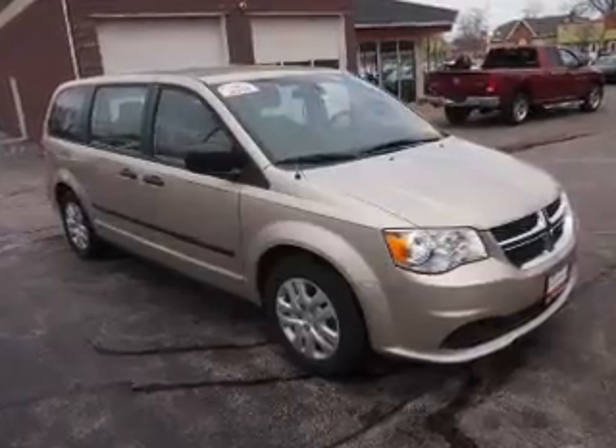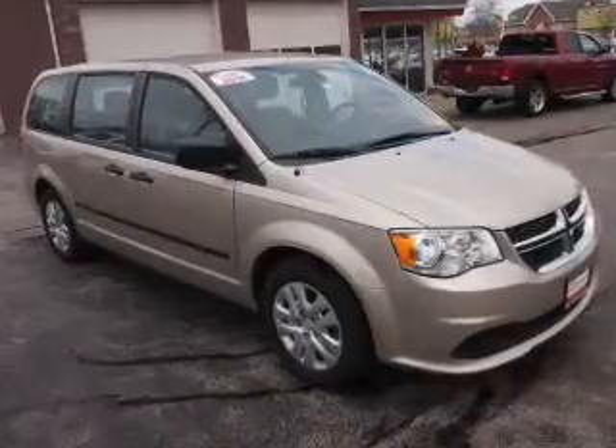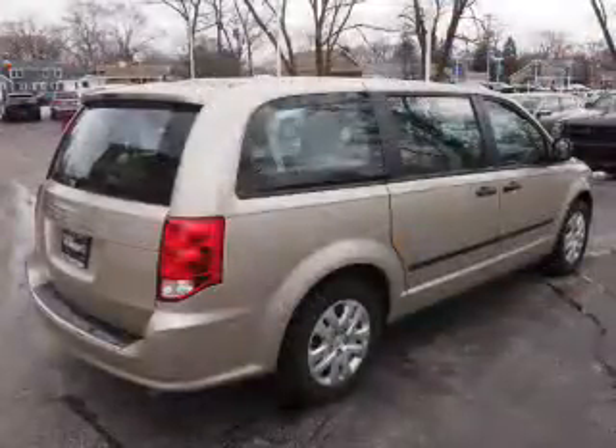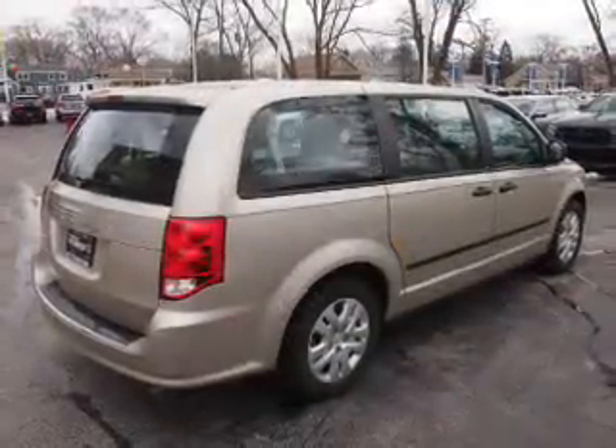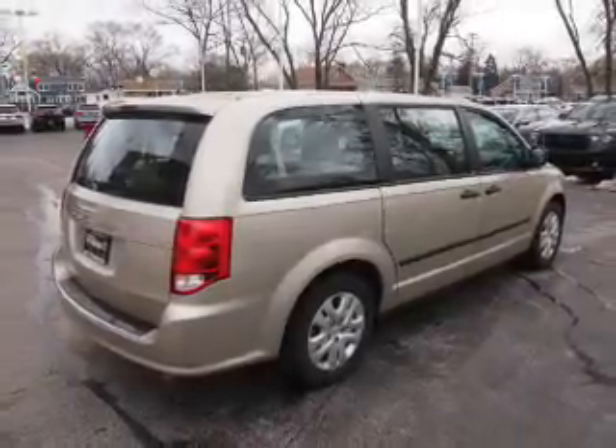Inside, you'll find a third-row seat, steering wheel controls, front airbags, side airbags, an adjustable tilt steering wheel, cruise control, air conditioning, power door locks, power windows, and AM-FM stereo with a CD player.